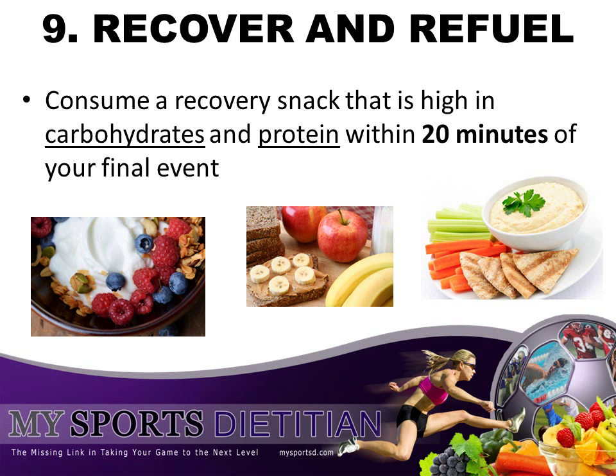Tip number nine: recover and refuel. Just because the swim meet is over does not mean that your nutrition plan is over. Make sure that you consume a recovery snack that's high in carbohydrates and protein and a little healthy fat within 20 minutes of your final event. This will ensure that you'll be able to get out there and swim the next day just as efficiently. Some examples include low-fat chocolate milk, whole grain pitas and hummus, banana and peanut butter sandwich on whole grain bread, or some oatmeal with fresh fruit and Greek yogurt.